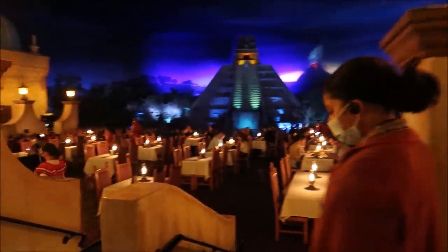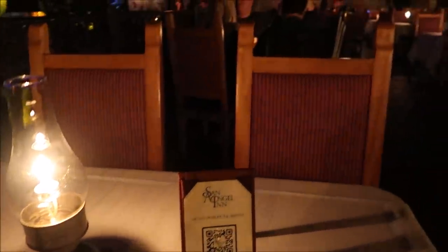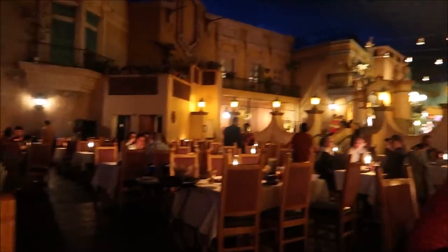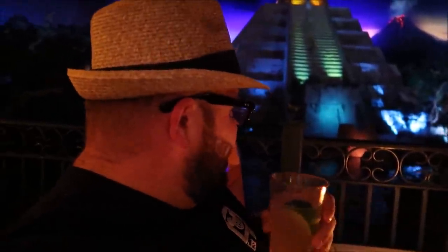Looks like our table is ready. Look how beautiful this is! Totally worth waiting for a table. I have always wanted to eat in here and I've never done it, so I'm so happy to finally experience it and show you guys. It's just so beautiful. If you're familiar with the Blue Bayou in Disneyland, it's kind of like this but with Pirates of the Caribbean going by. Can you ask for a better view? The candle lights, the boats going by, the background noise from the ride — it's so relaxing.